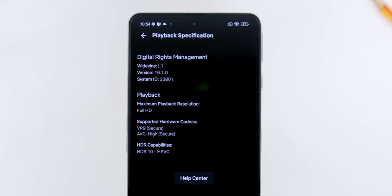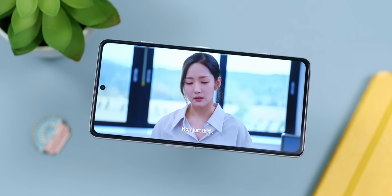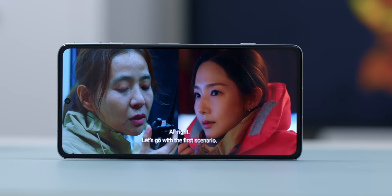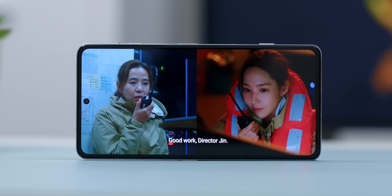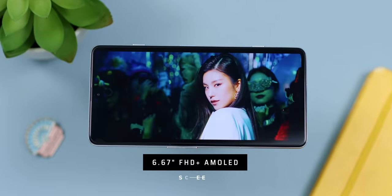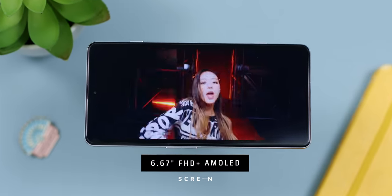Because the screen has Widevine L1 on Netflix with HDR support, watching videos on Netflix, YouTube, and Disney Plus Hotstar during my cardio sessions at the gym was really lovely on this 6.67-inch FHD+ AMOLED display, thanks to its highly accurate color reproduction.